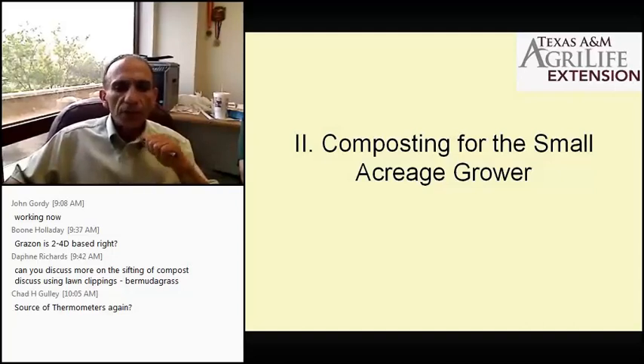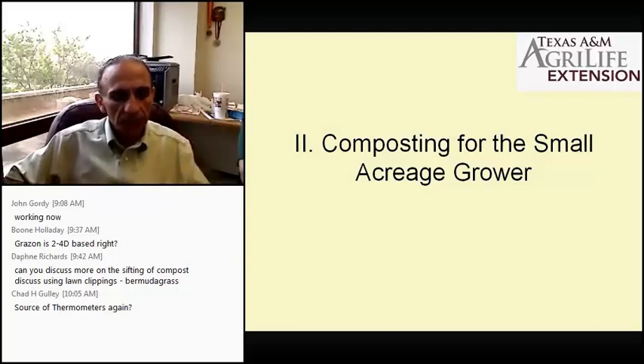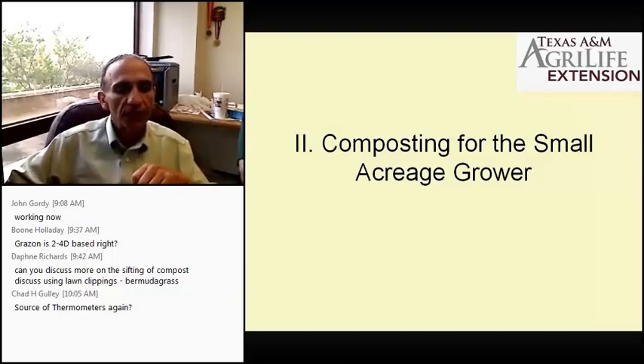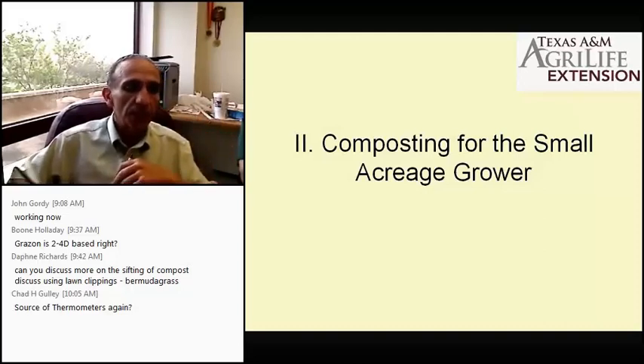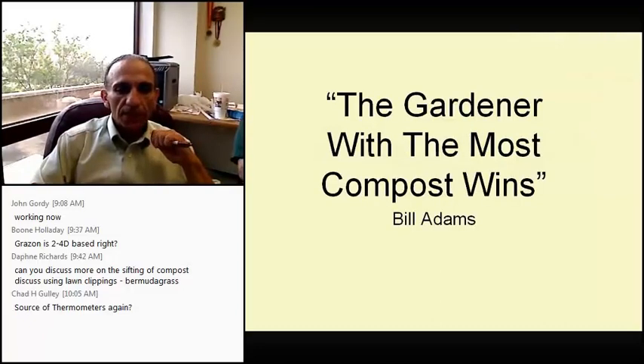Composting for small acreage growers. Now we're talking about a small acreage operation — whether for sale or to generate enough material for 1 to 5 acres — and you need bigger equipment. All the principles and requirements are the same; it's just a larger scale. I love this quote by Bill Adams, retired county agent: 'The gardener with the most compost wins.'